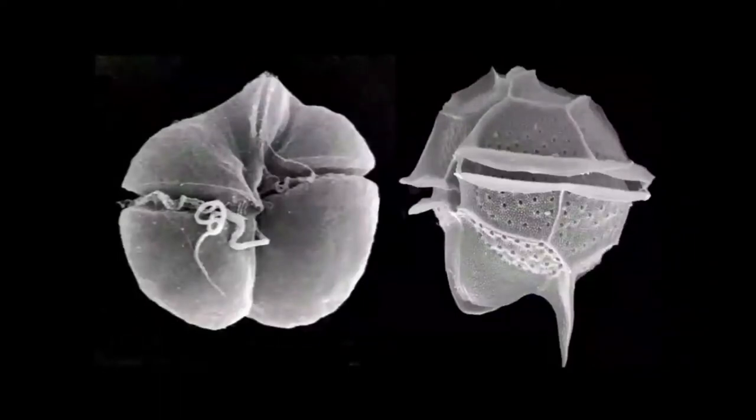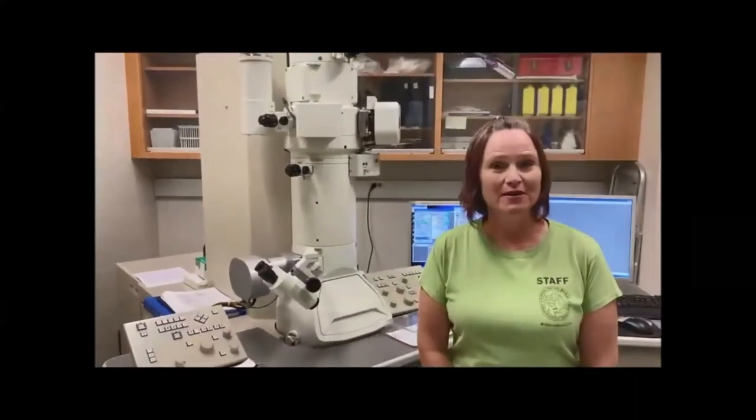Here are pictures of Karenia brevis and Pyrodinium bahamense as seen with the scanning electron microscope. On the left, we have a Karenia brevis cell — the SEM allows us to see detailed surface structures such as the cingulum, which is the groove around its middle, and its flagella used for swimming. On the right, Pyrodinium bahamense is covered with intricate plates and we can see its signature spine.